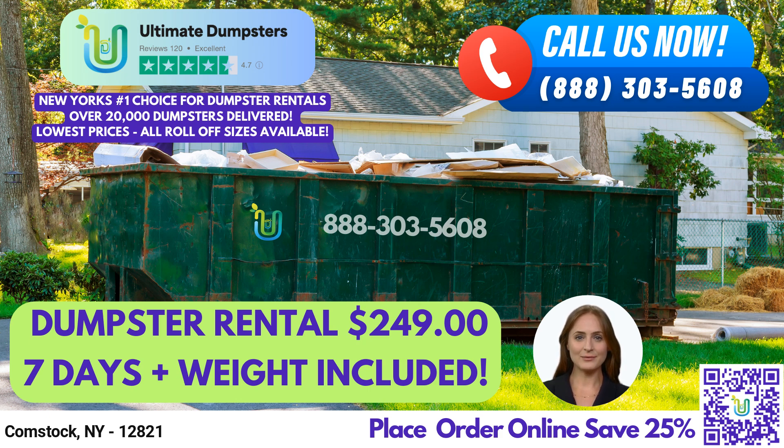We offer roll-off dumpsters in all sizes, including 10-yard, 12-yard, 15-yard, 20-yard, 30-yard, and 40-yard. Our flexible and affordable pricing options cater to every budget. We provide free quotes and estimates for every job and customer, and offer same-day delivery for orders placed in the morning. Ultimate Dumpsters can also combine multiple services such as dumpster rentals, porta-potties, mobile storage units, temporary fencing, commercial weekly garbage, and more. Our online portal allows you to easily check on order statuses and make changes, and every client is assigned a dedicated project manager.